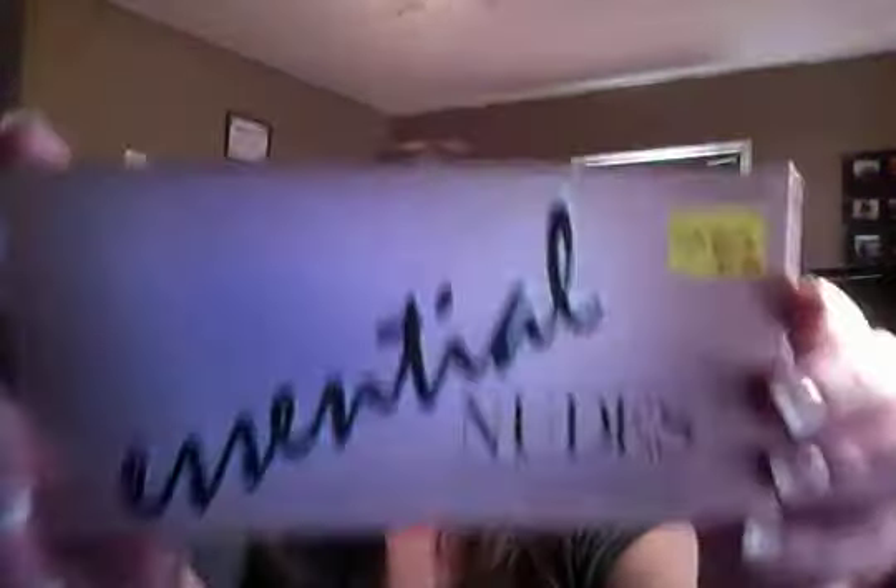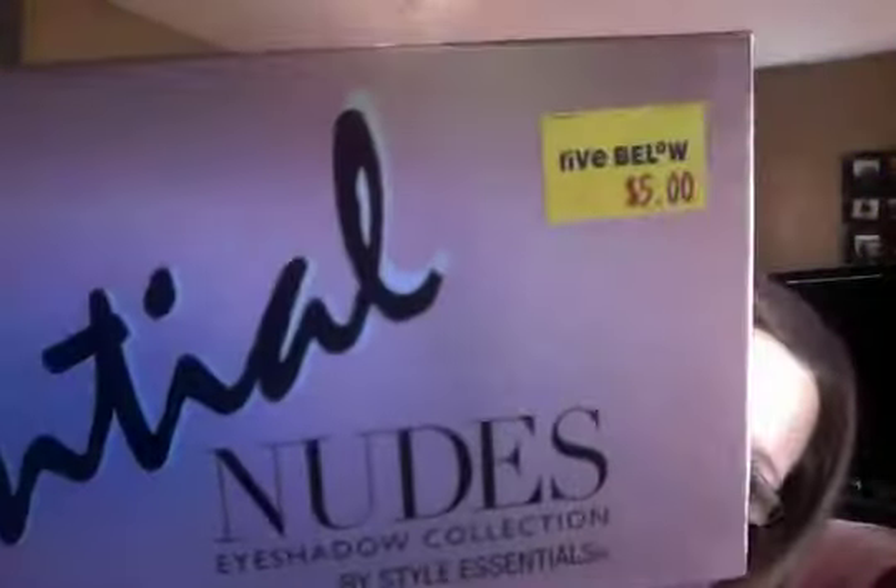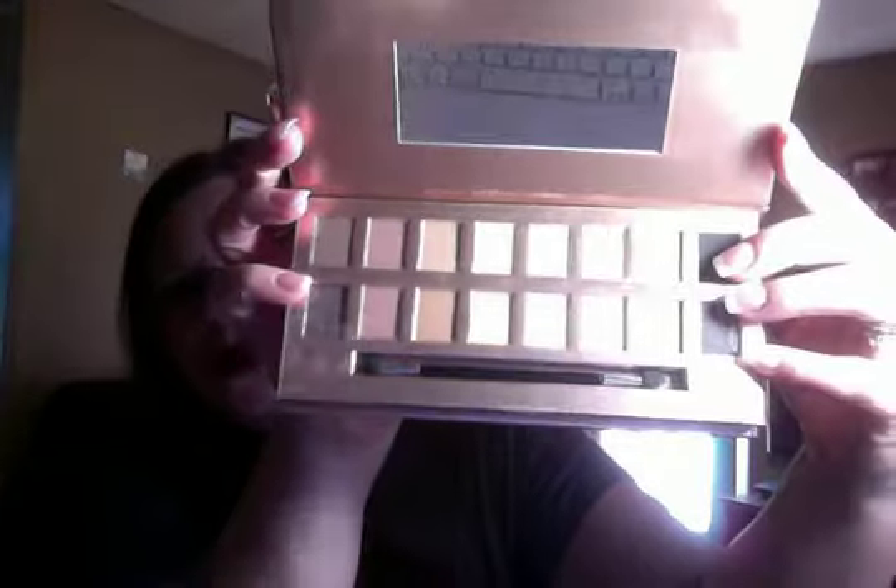I got this little palette — it's a nudes eyeshadow collection by Style Essentials, and it was five bucks. Like I've said in previous videos, I'm just getting back into makeup so I'm just kind of dilly-dallying around with everything. It was really pretty, it comes with a little brush, and it's got some pretty colors in there. If anybody's interested in swatches or pigmentation, just let me know in the comments below.